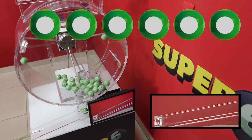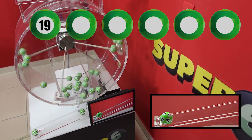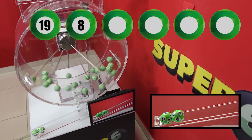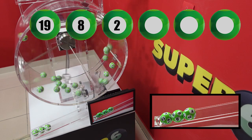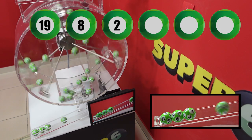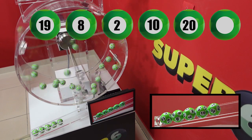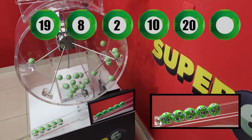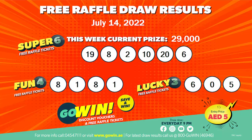Super 6 winning numbers are 19, 8, 2, 10, 20, 6. Our Go Win free draw results for the 14th of July 2022 will be displayed and will also be available at all Go Win points of sale.